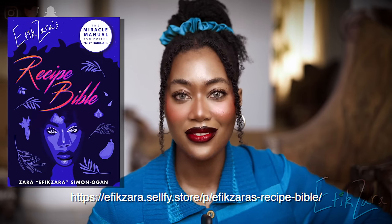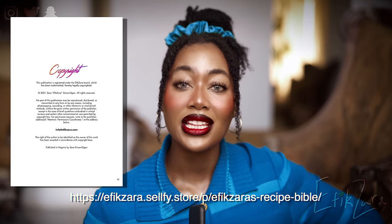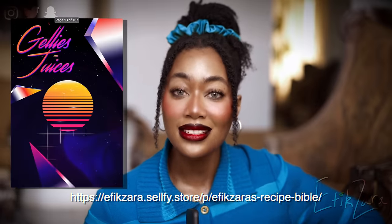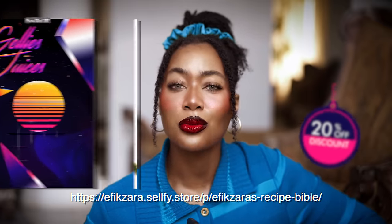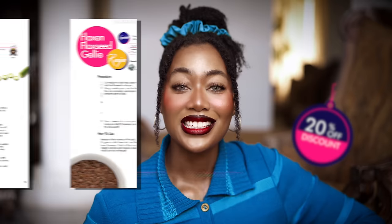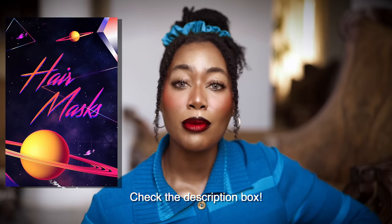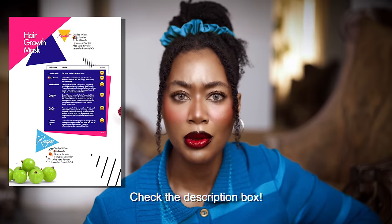Are you tired of using chemical-laden products that harm your locks? Are you looking for a natural and healthy solution for your hair? FXR's Recipe Bible is here to save the day. This book contains multiple henna hair mask recipes that will give your hair the love and nourishment it truly deserves. Each recipe has been tried and tested, and the results will leave you in awe. Say goodbye to dry, frizzy, and damaged hair, and say hello to soft, luscious, and shiny locks. Get your hands on FXR's Recipe Bible today and join me on this beautiful, natural haircare journey. You will never, ever regret it. I promise.